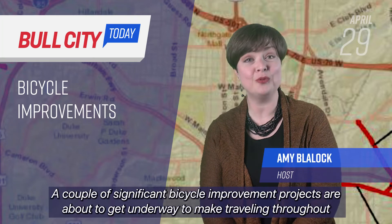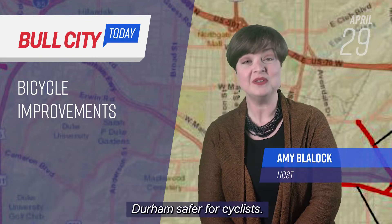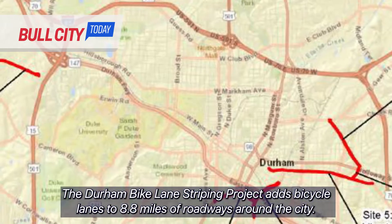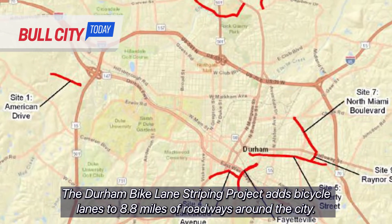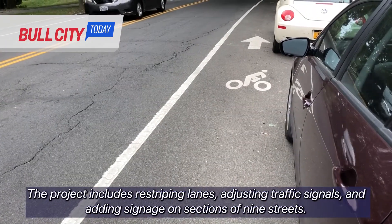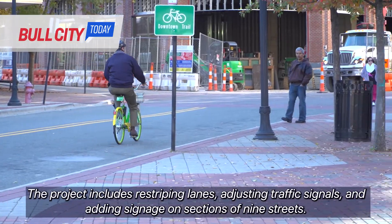A couple of significant bicycle improvement projects are about to get underway to make traveling throughout Durham safer for cyclists. The Durham Bike Lane Striping Project adds bicycle lanes to 8.8 miles of roadways around the city. The project includes re-striping lanes, adjusting traffic signals, and adding signage on sections of 9 streets.